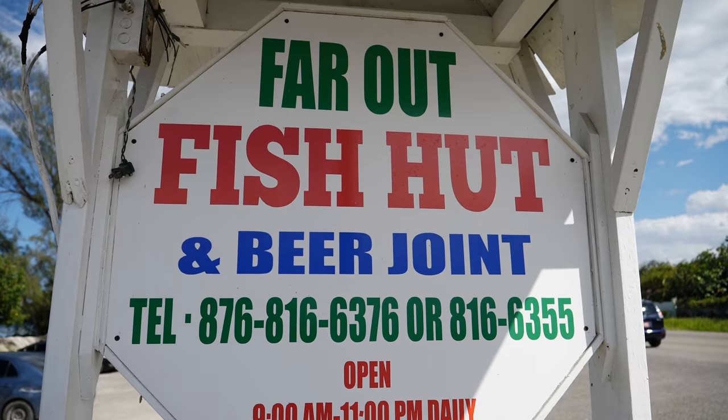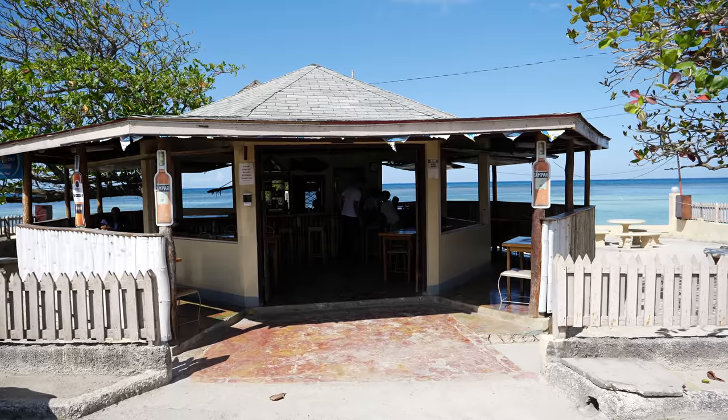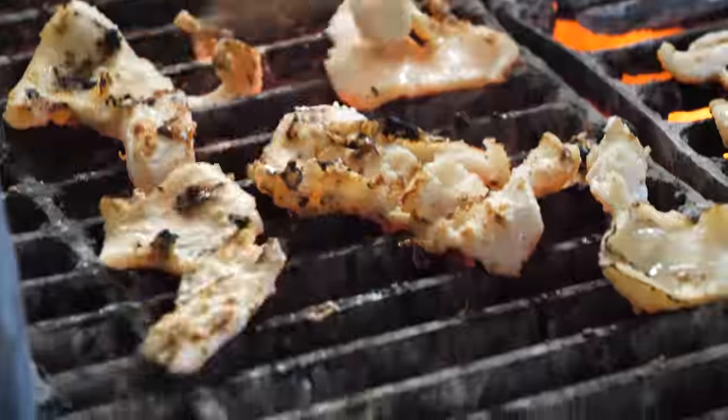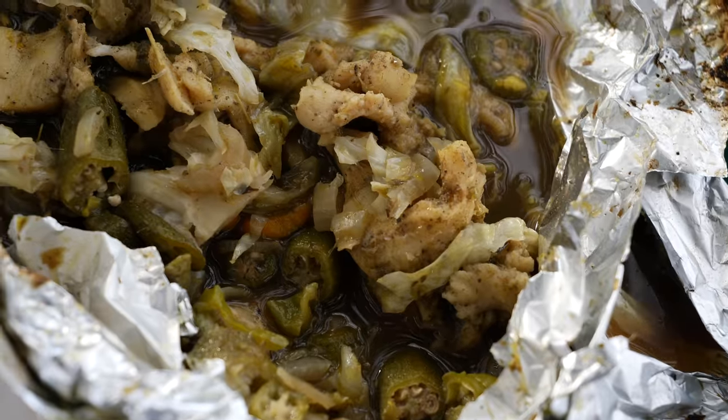What's going on everybody? Today we are up at Far Out Fish Hut and today is the start of conch season in Jamaica — the very first day that we can consume conch. We are going to have some grilled conch and we are going to have some steamed conch.